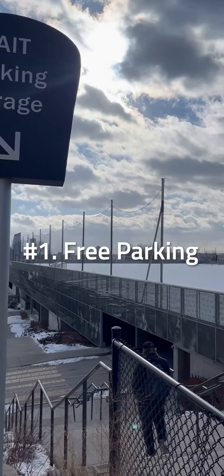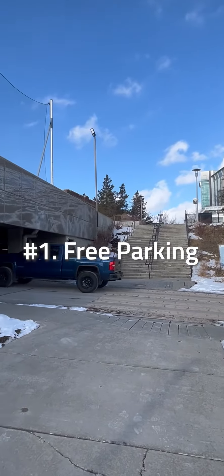Take advantage of free parking on all levels of our parking garage on a first-come, first-served basis.